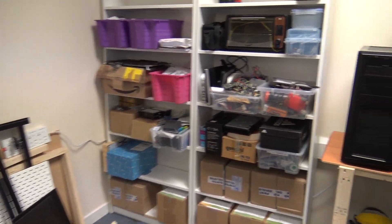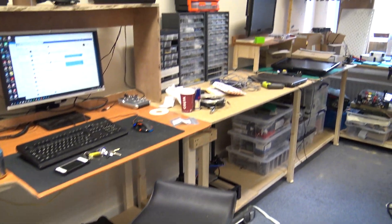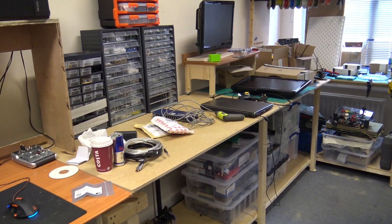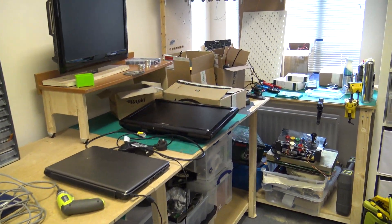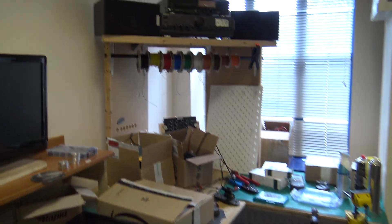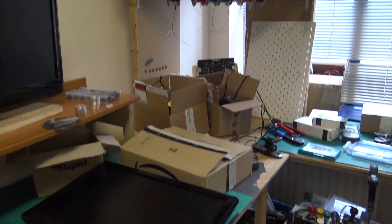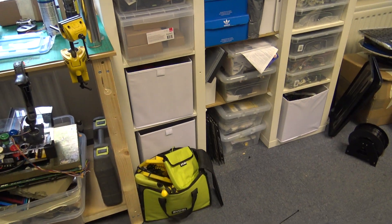Hello everyone. I've been moving to this new workshop — this is the sixth day straight of moving stuff down two flights of stairs into here, pretty much on my own. I had a bit of help from a couple of people. Still getting settled for tools, so I'm not able to do much work.